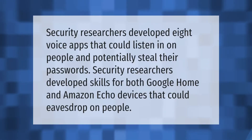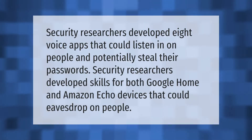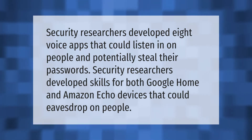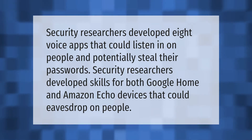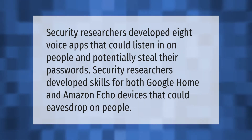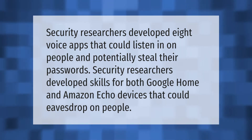Security researchers developed eight voice apps that could listen in on people and potentially steal their passwords. Researchers developed skills for both Google Home and Amazon Echo devices that could eavesdrop on people.